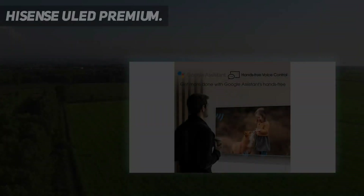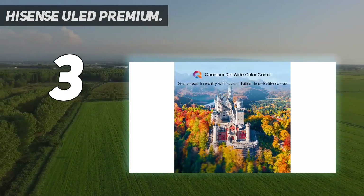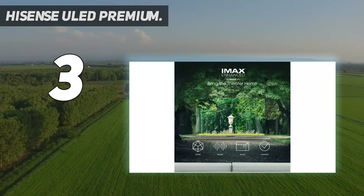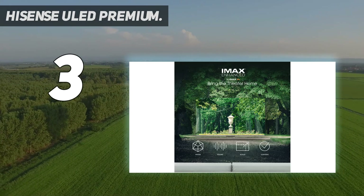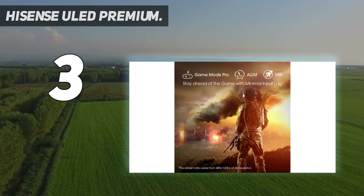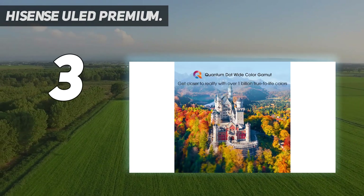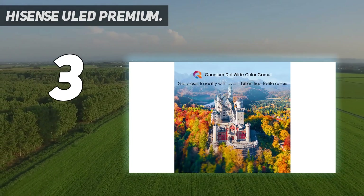At number 3: the Hisense ULED Premium U8G. The Hisense U8G is one of the best TVs Hisense has ever released, offering a blend of top-shelf performance and future-facing features for a far friendlier price than most of its direct competitors. If you're in the market for a premium TV but blush at the price of something like the Samsung QN90A, the U8G might be the perfect compromise. From a hardware standpoint, the U8G is a heavyweight.